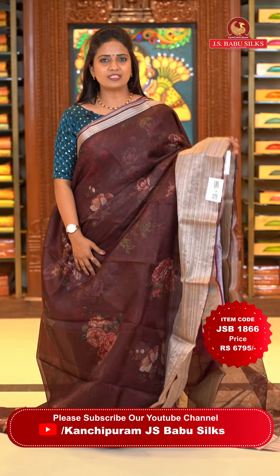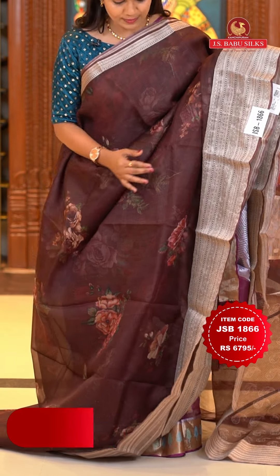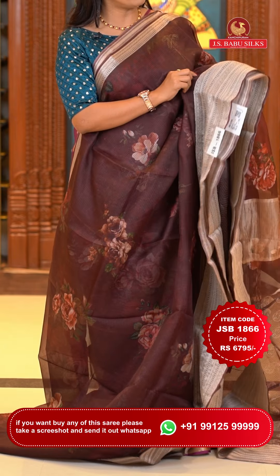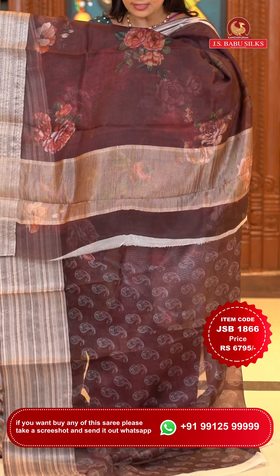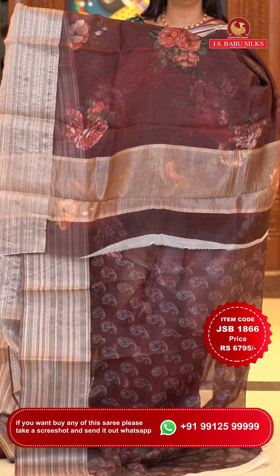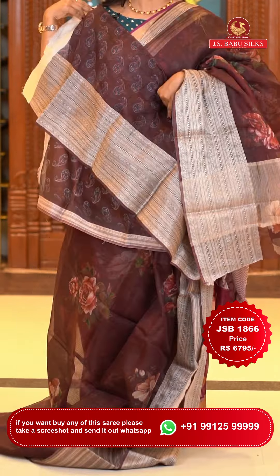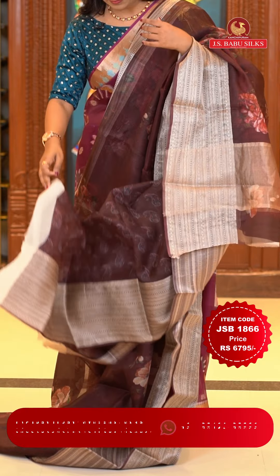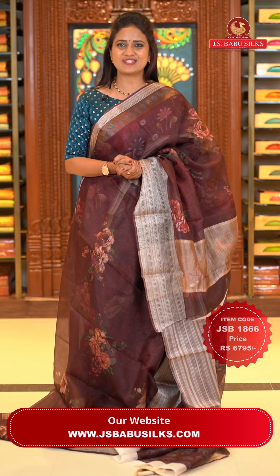Next saree: a very lovely coffee brown color — same pattern as the lavender saree, all over body digital floral print. The border is self-color with a lot of zari floral patterns and horizontal patterns. The pallu is self-color but with khadi and a small simple pallu. The blouse is self-color with the print and zari border. Saree code JSB 1866, price Rs. 6,795 only.